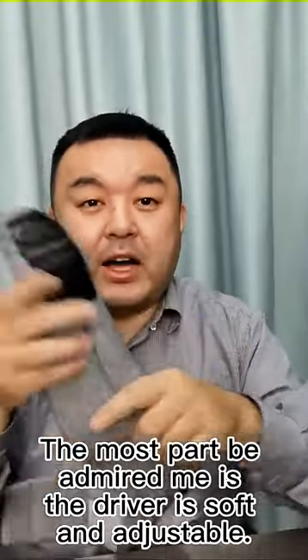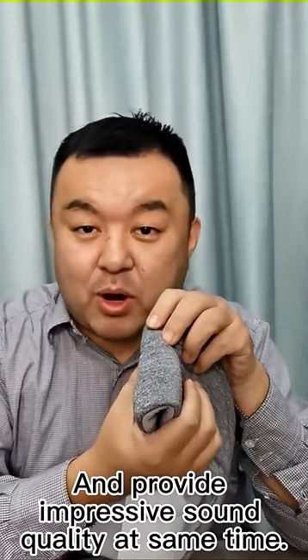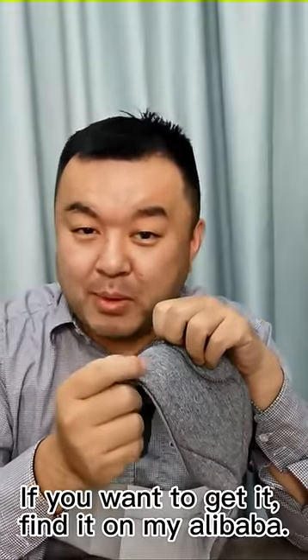The most part I admire is that the driver is soft and adjustable, which is very comfortable to wear and provides impressive sound quality at the same time. If you want to get it, find us online on Alibaba. Thank you.